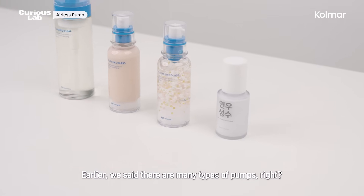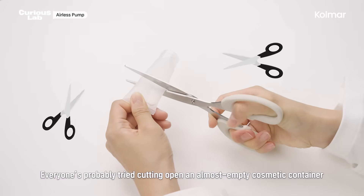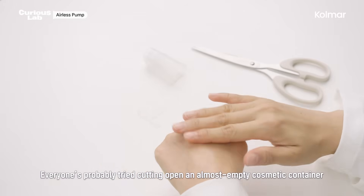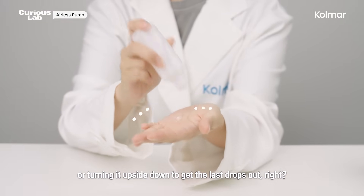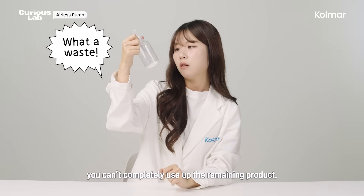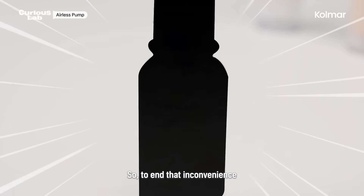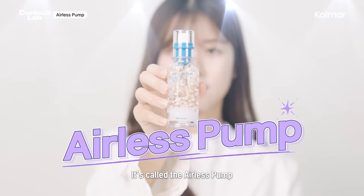Besides the foaming pump, there's one more innovative engine. Everyone's probably tried cutting open an almost empty cosmetic container or turning it upside down to get the last drops out. With a regular pump container, you can't completely use up the remaining product. To end that inconvenience, Youngwoo developed Korea's very first engine that blocks external air — it's called the airless pump.